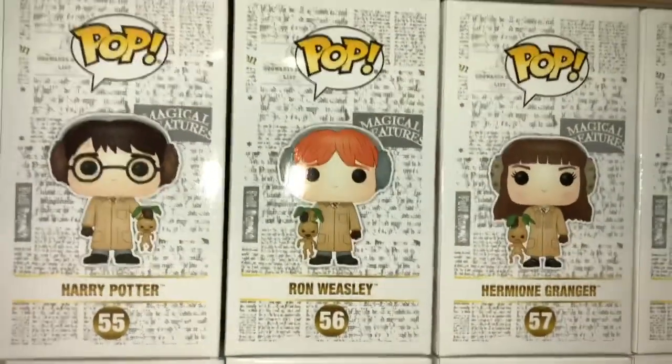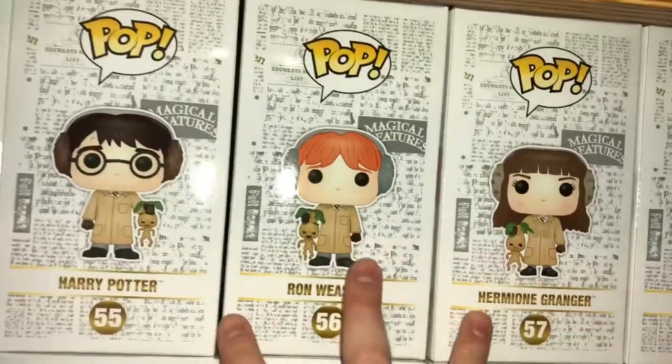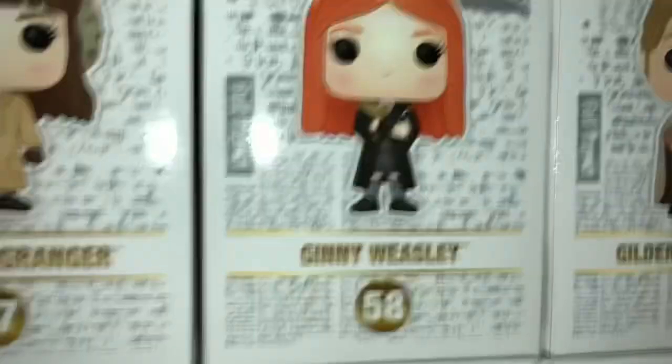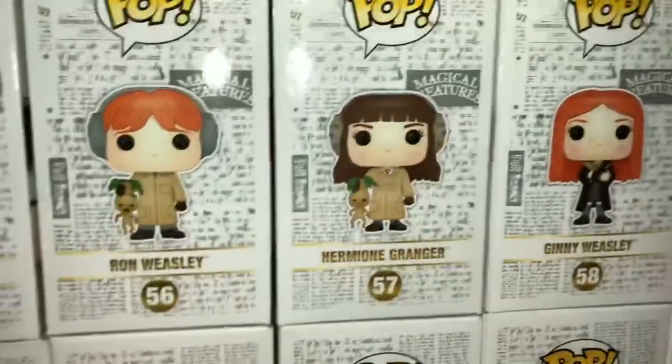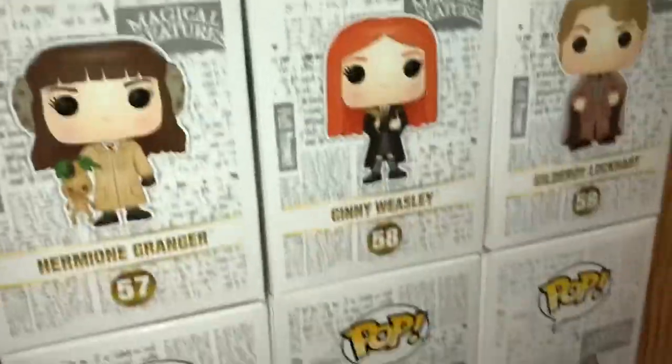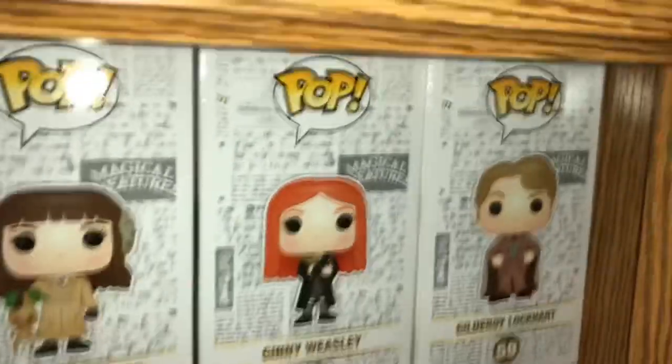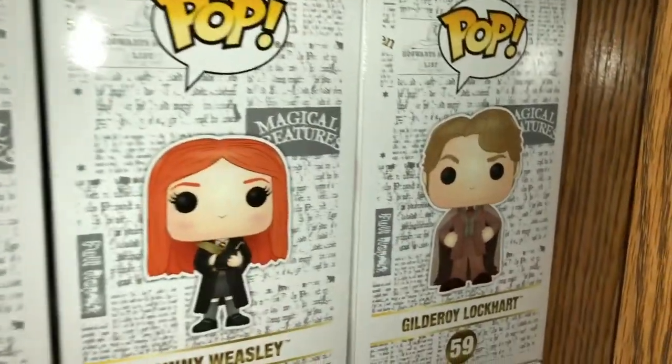Here's Harry, Ron, and Hermione in their Herbology uniforms. Here's Ginny and she has Tom Riddle's diary. This is mainly an entire Chamber of Secrets wave, except for just a few pops. So that's one of my favorite things about this wave — it's mostly Chamber of Secrets.